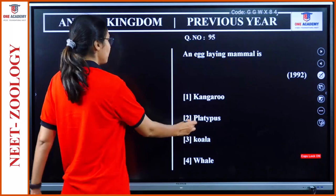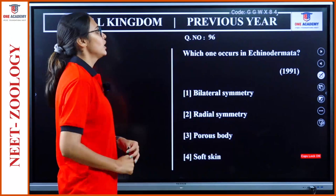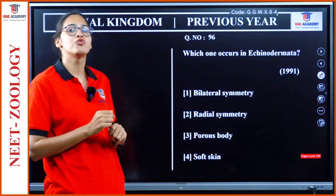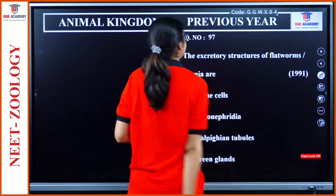Question 95: Egg-laying mammals — it is platypus. Very easy question. We have now reached 1992 in the year-wise questions. Question 96: Which one occurs in Echinodermata? Bilateral symmetry, radial symmetry, porous body, soft skin. Their body is not porous but spiny, and not soft skin. Since the question asks what occurs in adult Echinodermata, the answer is radial symmetry.